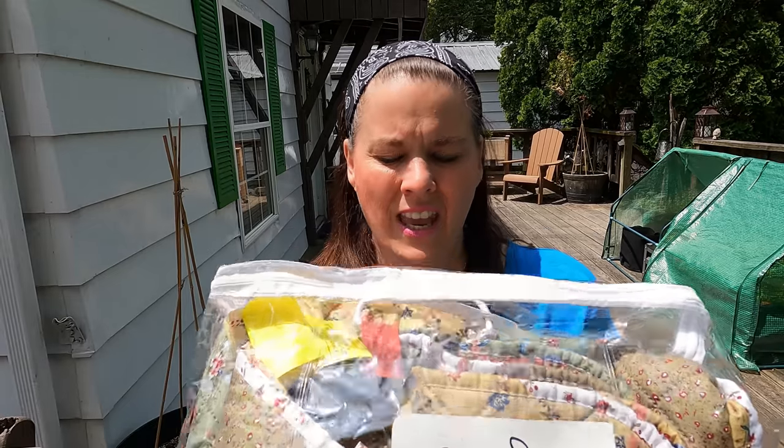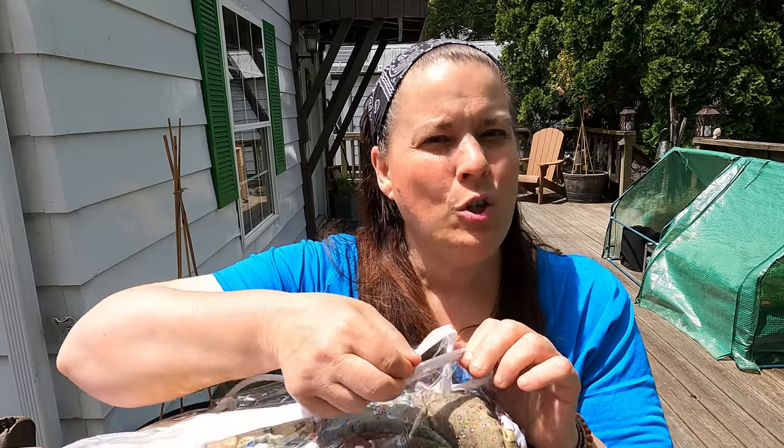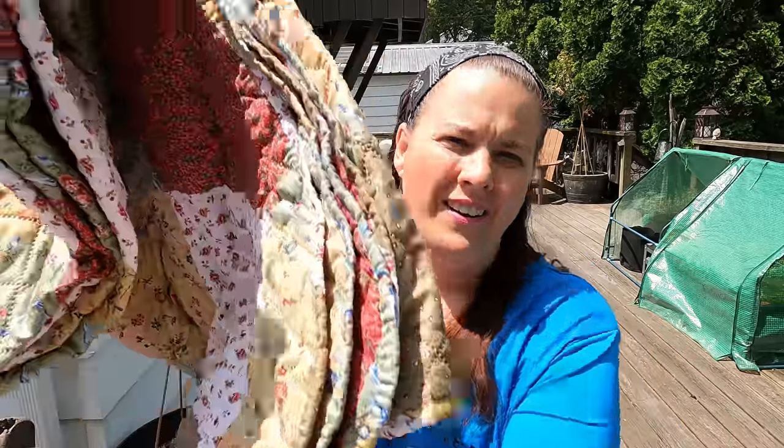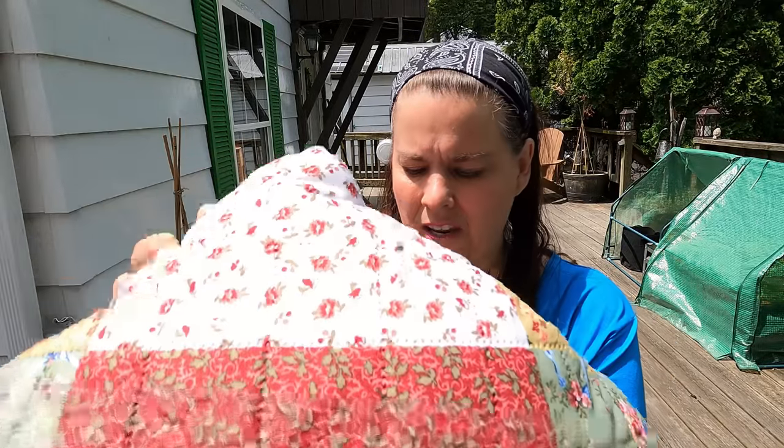I just got back from the thrift store and I want to show you what I got. Crossing my fingers that this is gonna work, but it was four dollars and it was a sofa cover and it was quilted — it looks so pretty. Now this doesn't fit my sofa I will find another use for it, but it was only four dollars. If it does fit my sofa really nice I will show you that at the end of this video.